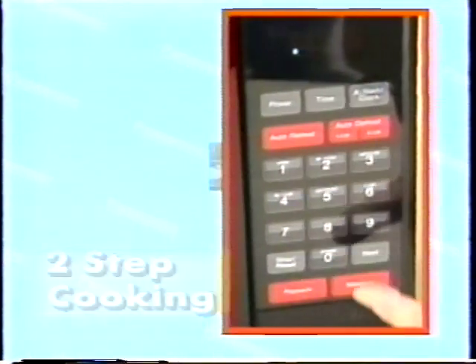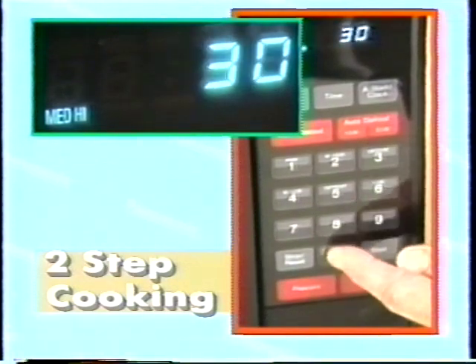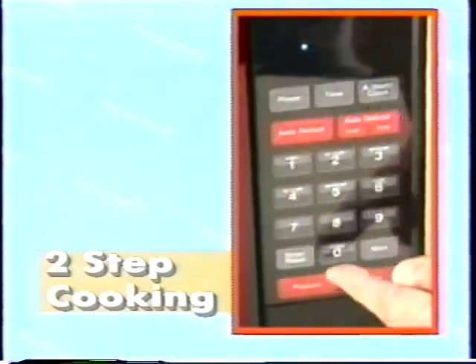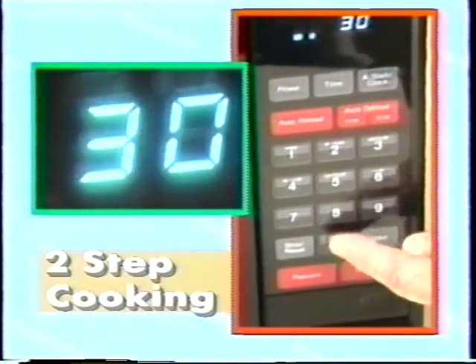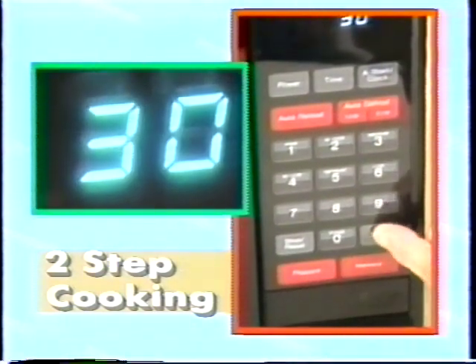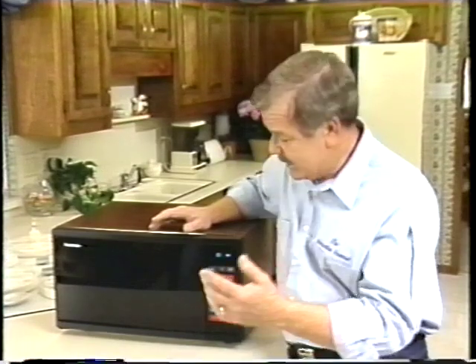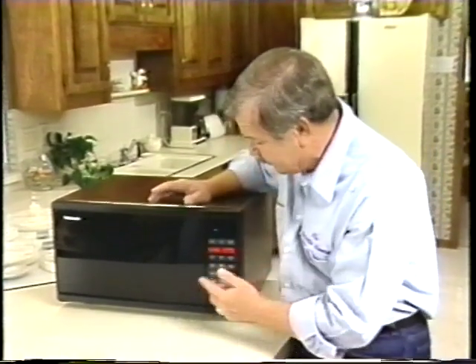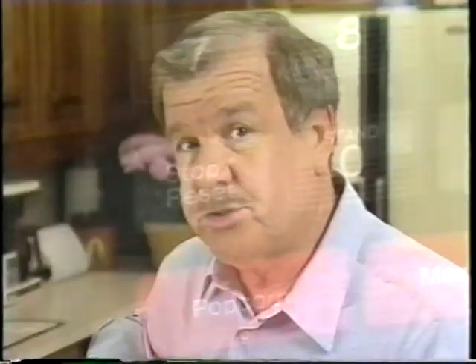Two-step cooking is just as easy. For power, let's say medium high. Time, 30 seconds. Second step: power, medium low. Time, another 30 seconds. Then just touch start. Three-step cooking is just as easy. Now, just for me, they put in reset. When I make a mistake or can't remember what I just did, I just start all over again. Of course, you will probably never need reset.